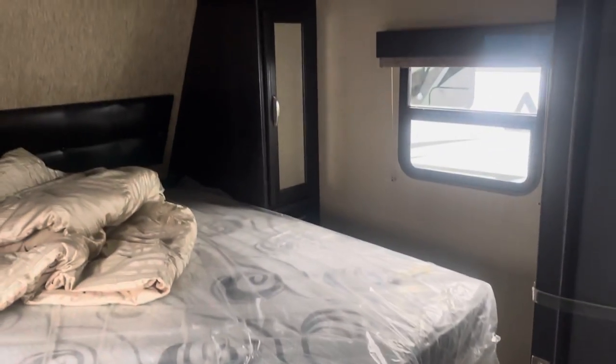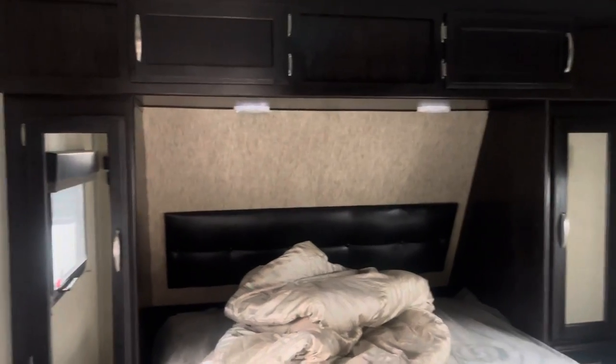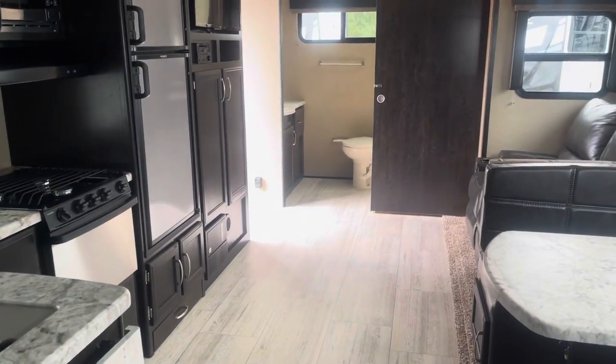And here's the bedroom. That's the 2600RB.